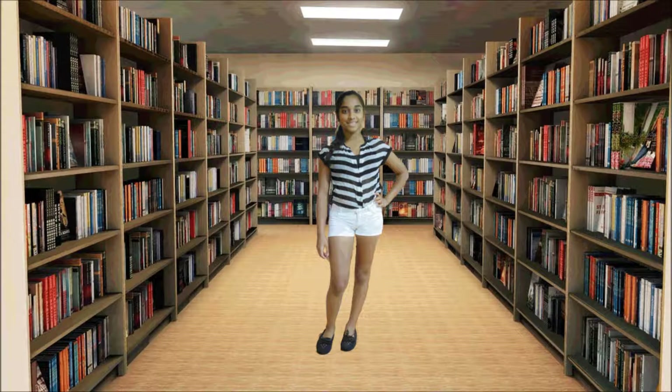For my t-shirt, I'm wearing a black and white striped t-shirt that I got from Selena Gomez's collection at Kmart. For my shorts, I'm just wearing a regular pair of white shorts that I got from Target.